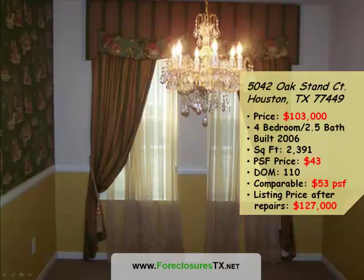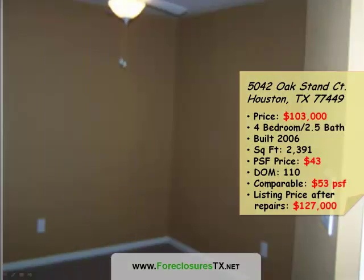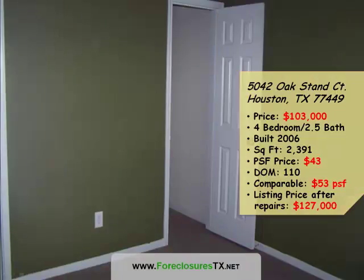As I understand it, the bank is very motivated to sell this property. At that price, it's been on the market for 110 days. When we did a comparative market analysis of similar properties in the area that sold over the last six months, we found that they would sell at $53 per square foot. Therefore, the listing price of this home after repairs would be in the neighborhood of $127,000.